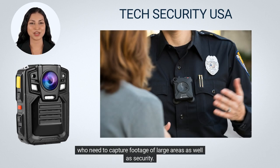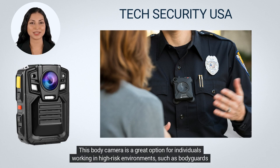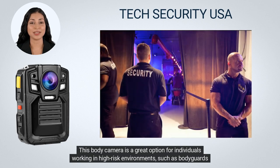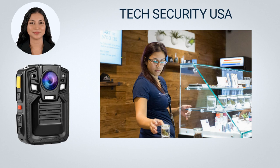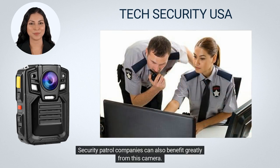This body camera is a great option for individuals working in high risk environments, such as bodyguards at nightclubs or bars and employees at marijuana dispensaries. Security patrol companies can also benefit greatly from this camera.